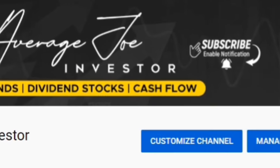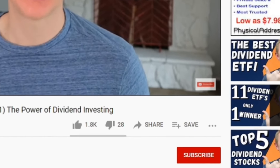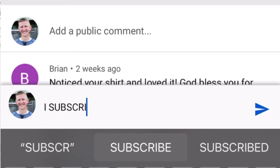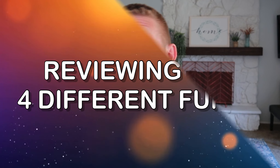Hey guys, Joe here. If you're new to the channel, make sure to hit that subscribe button below the video so you don't miss any of my future videos. If you do click subscribe, leave me a comment below and I promise to personally respond. I never want to waste your time and I want to deliver massive value as quickly as possible, so let's jump right into the content.